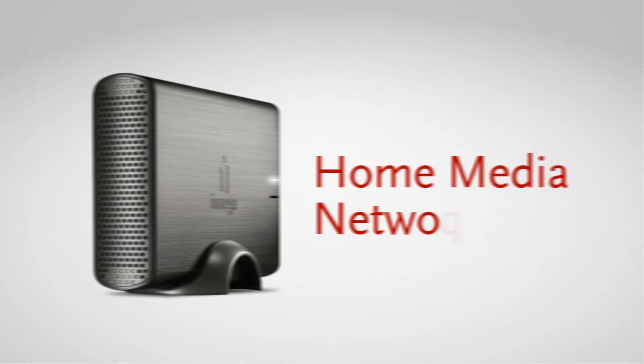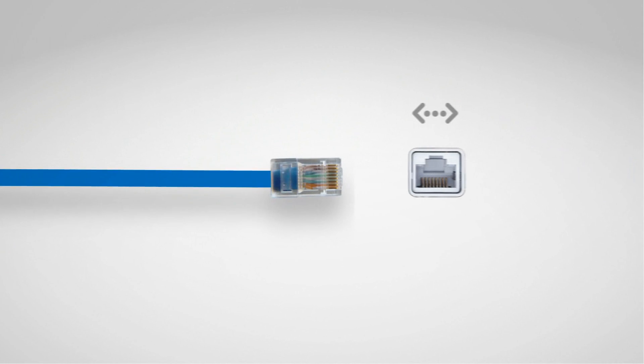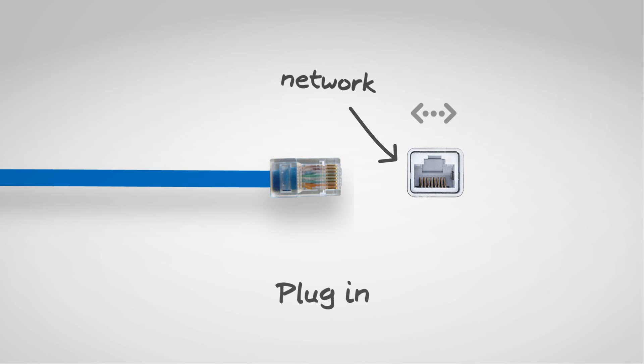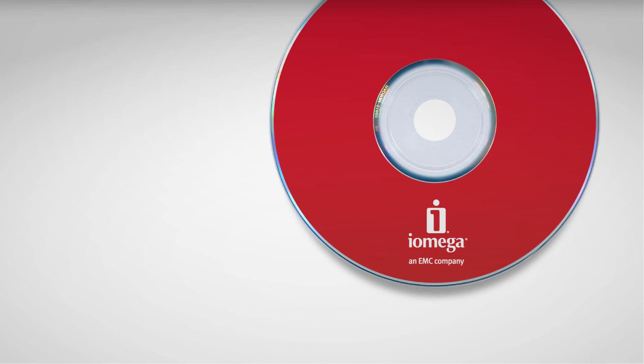The iOmega Home Media Network Hard Drive is ready to help you share, protect and enjoy your digital life like never before. It all starts with a refreshingly simple installation. Just plug it into your home network, turn it on and run the quick three-step installation program from the CD.